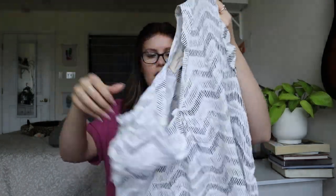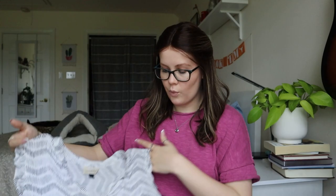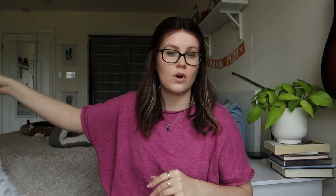Universal Thread, size small, plain blouse. It looks a little bit discolored — the white looks very yellowed all at the front. So this one will go to a thrift store.